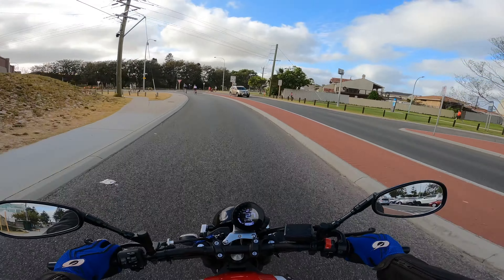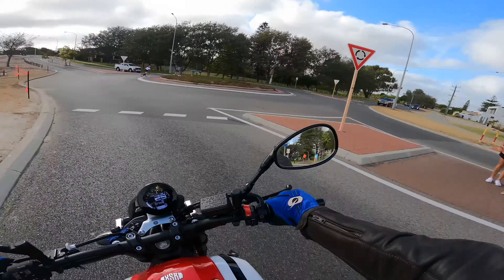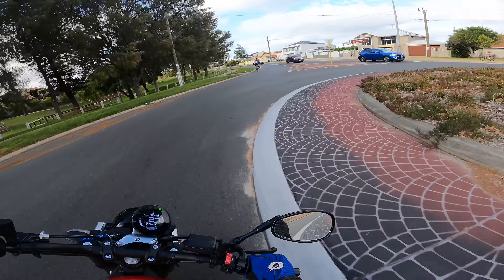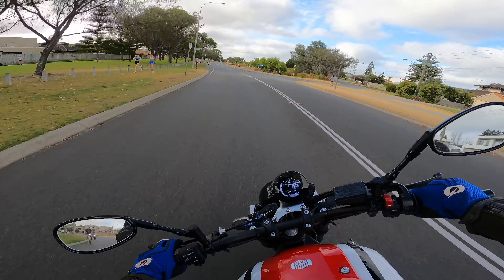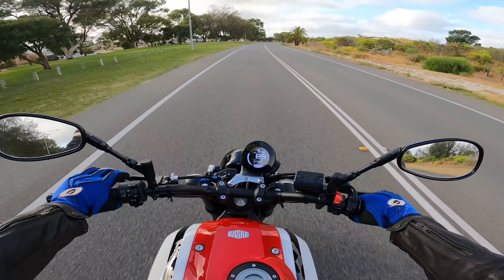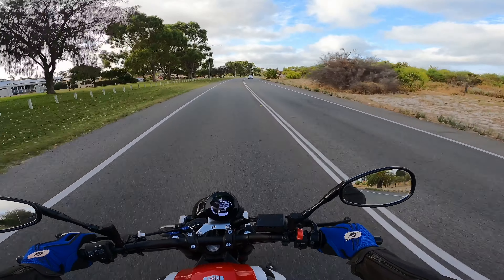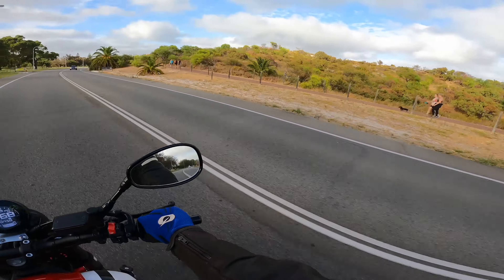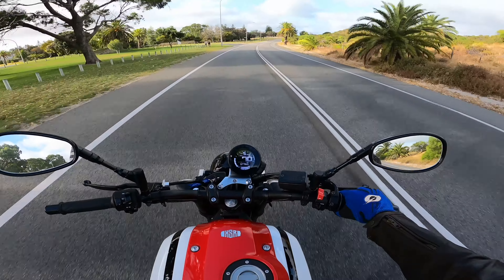That's another thing about this bike that's fun - you can get so low in the corners. I wasn't really getting that low just then, but you can throw these things around like they're nothing. It's honestly such a light bike and every aspect of it drew me towards it.